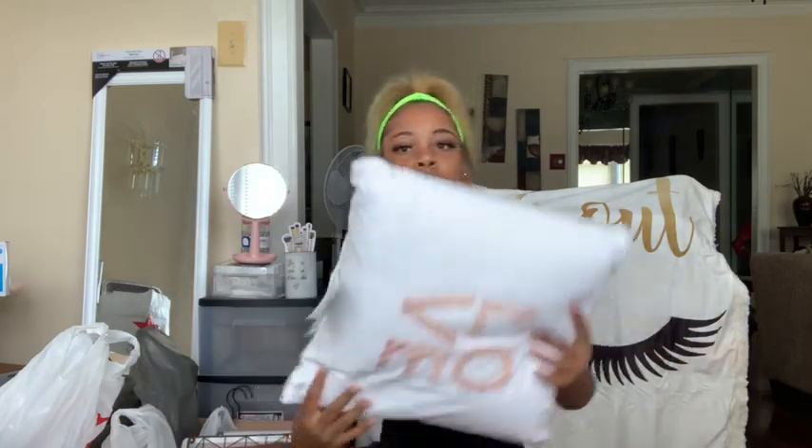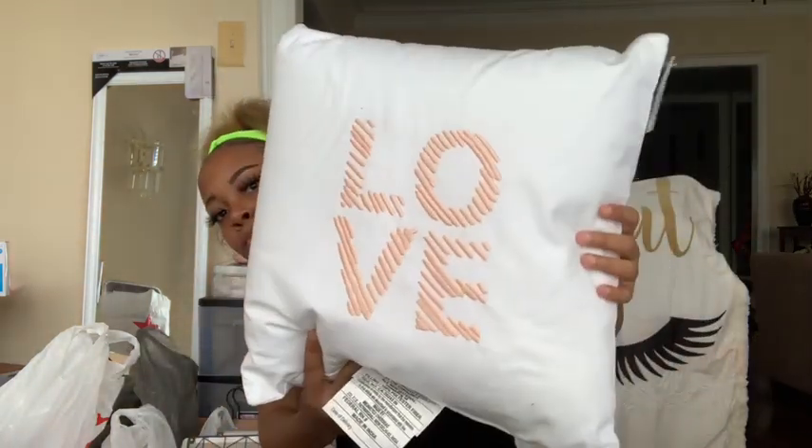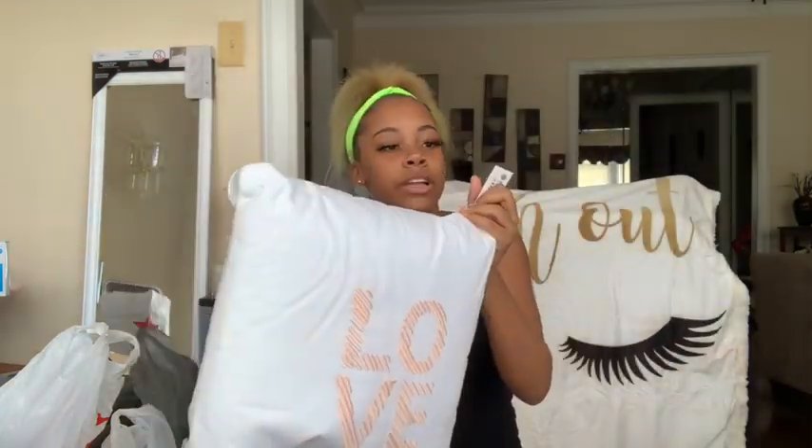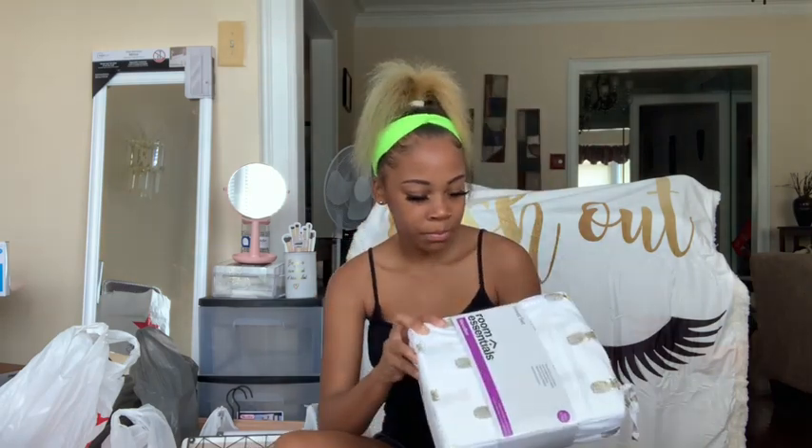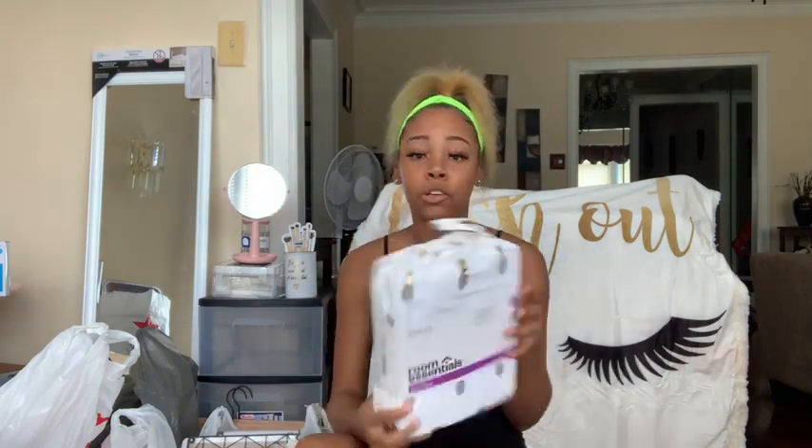Next I got this pillow that says 'love' on it and this was from Target — it was ten dollars. My sheets aren't tagged but I'm sure they were about ten dollars too.